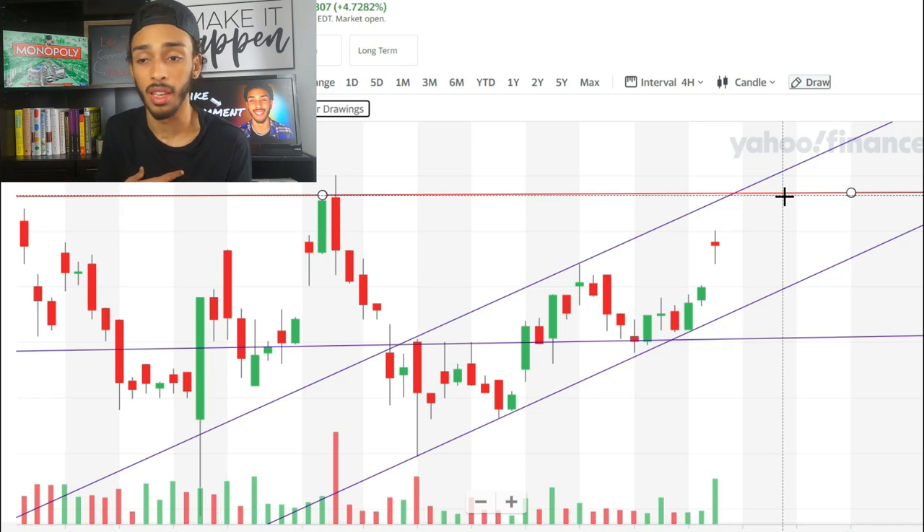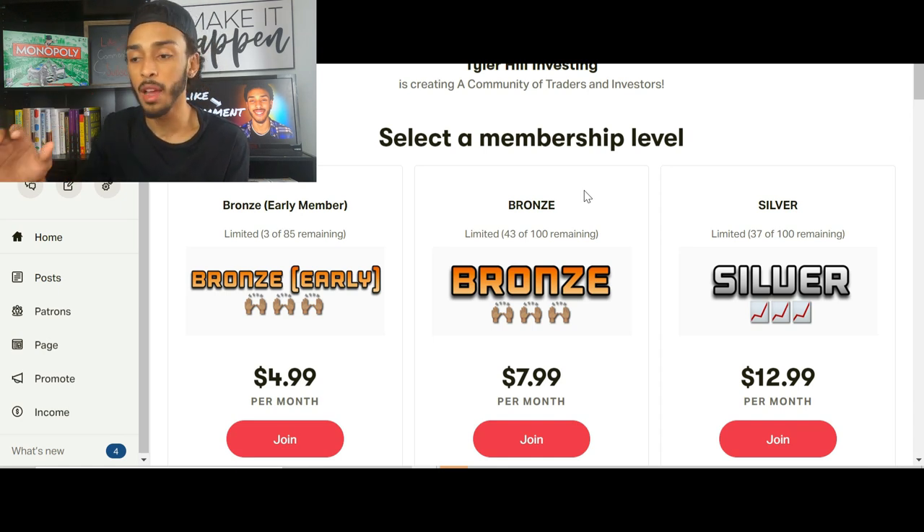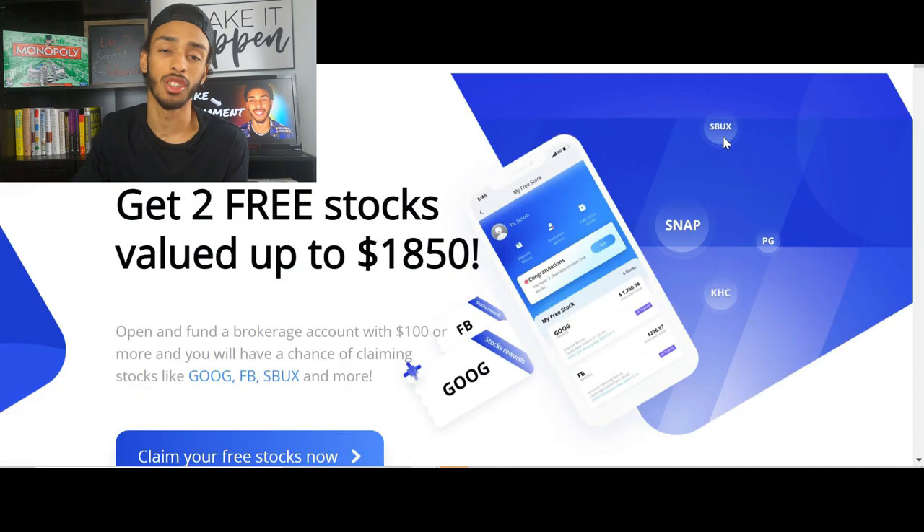If you want information about these trades when I make them, go to the link in the description and check out my Patreon — that's where I'm fully transparent about all my trade portfolio information. You can get early access to videos and research. Also, if you're looking to expand into a new brokerage, I highly recommend using the WeBull referral link in the description. When you sign up and deposit $100, you'll get two free stocks valued up to $1,850.